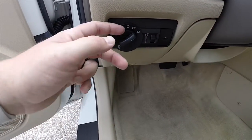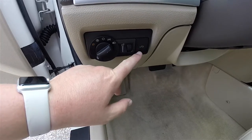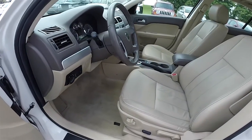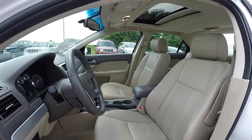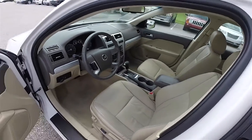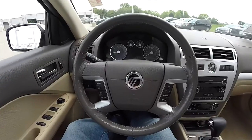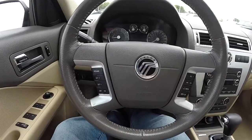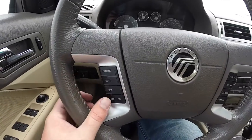Automatic headlamp control. Pull out for fog lamps. Instrument panel dim. You've also got your remote trunk release. Leather wrap tilt steering wheel with audio controls. Satin silver trim on the steering wheel spokes.